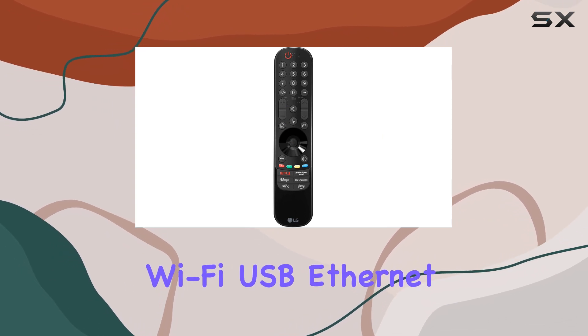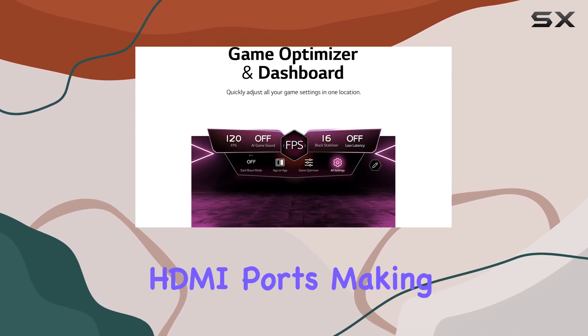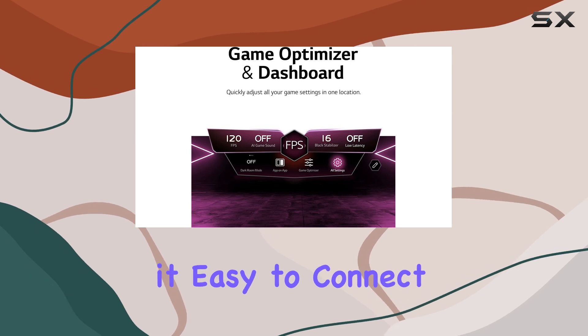Connectivity options are ample, with Bluetooth, Wi-Fi, USB, Ethernet, and multiple HDMI ports, making it easy to connect all your devices.